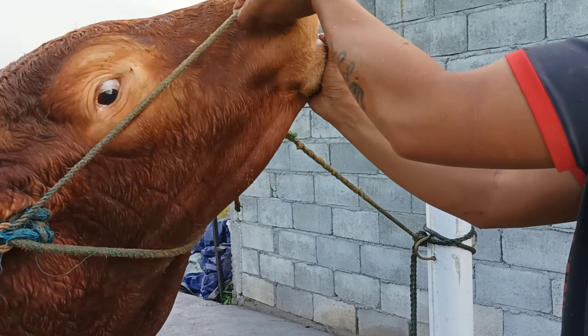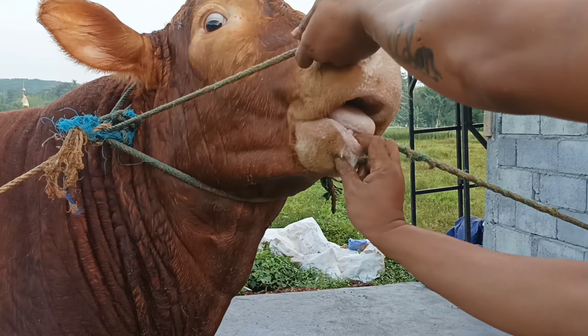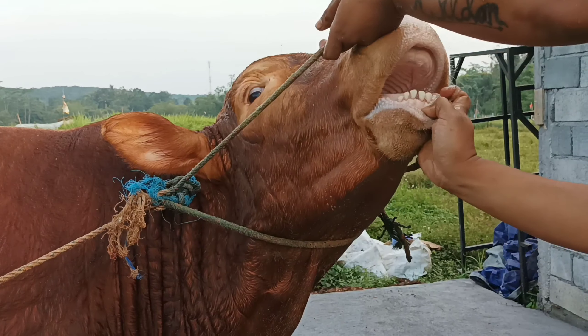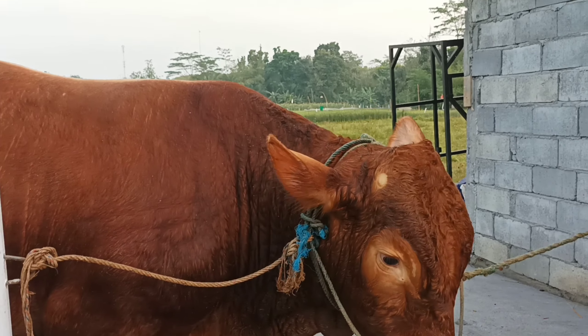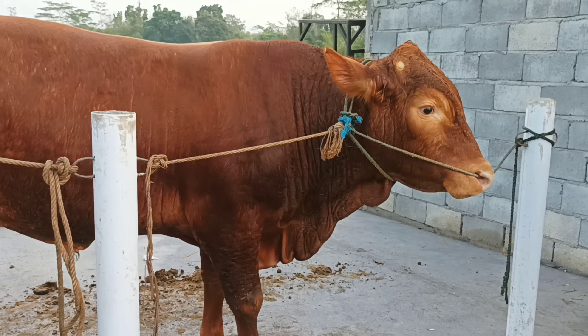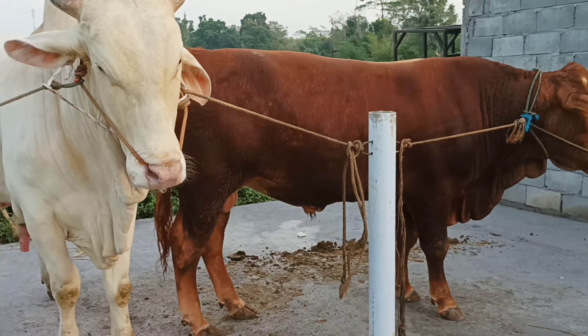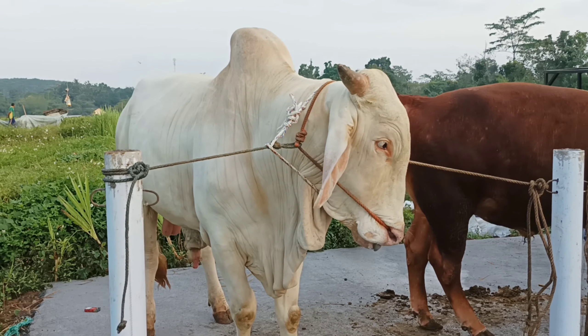Ini pengecekan poel dan non-poel. Ini katanya non-poel, mau dicek sama emasnya. Oh iya, ini belum poel, non-poel ini teman-teman. Sangat mantap untuk diprospek. Kalau ini poel 1 pasang.